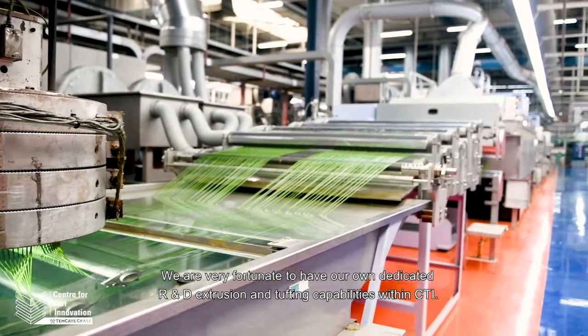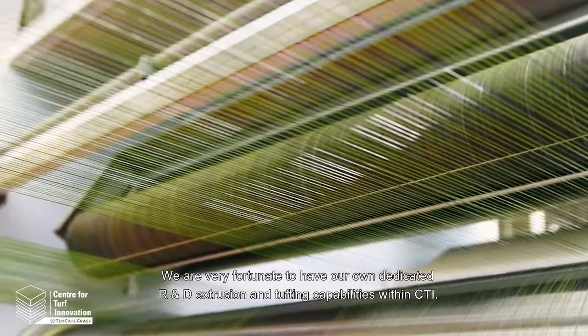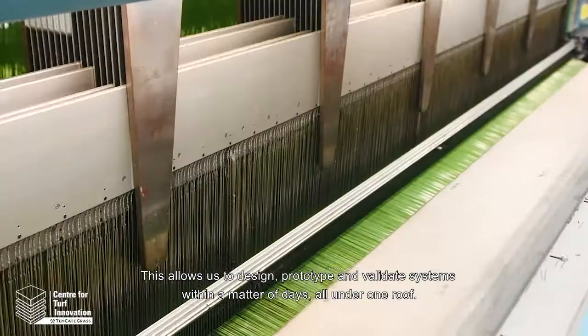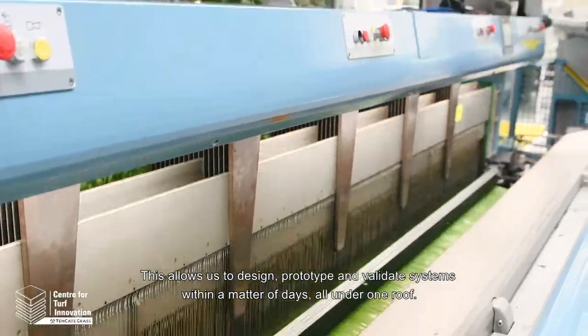We are very fortunate to have our own dedicated R&D extrusion and tufting capabilities within CTI. This allows us to design, prototype and validate systems within a matter of days, all under one roof.